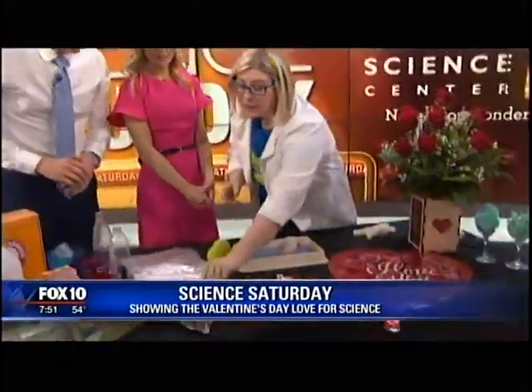That's this Sunday only. You can sign up ahead of time or just show up — check out our website for registration and all the information at azscience.org.